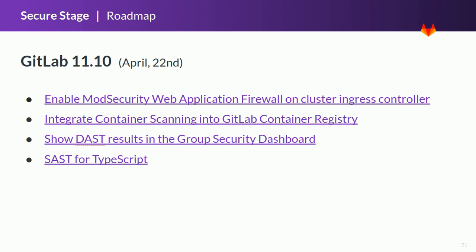On April 22, GitLab 11.10 will be released. It will contain the first iteration of runtime application security, one of the categories of the brand new Defend stage. The web application firewall included in the Ingress controller for Kubernetes will provide the first layer of protection against external attacks to deployed applications. This release will also include the first iteration of the integration between container scanning and the GitLab container registry — users will be able to check security status from the registry page when available. We will add DAST vulnerabilities to the group security dashboard, completing the security findings available to security engineers. SAST will also be improved with the addition of a new analyzer for projects using the TypeScript language, automatically available without any specific change.